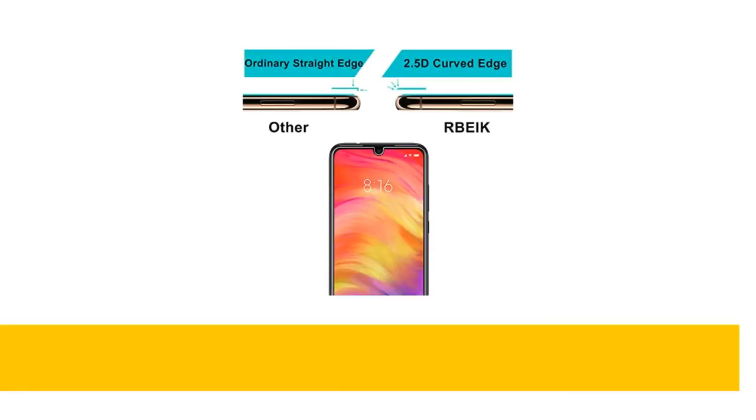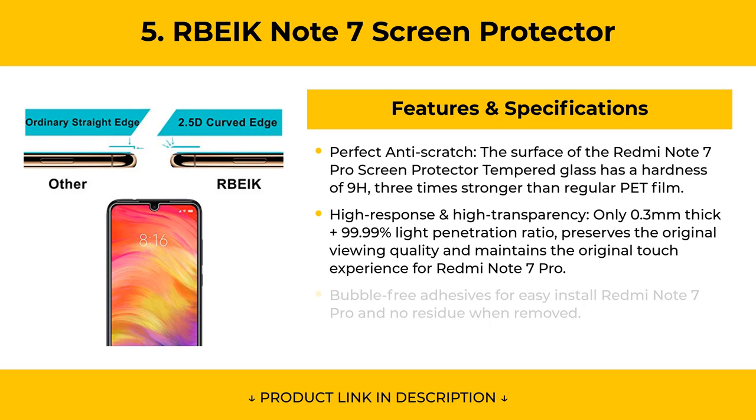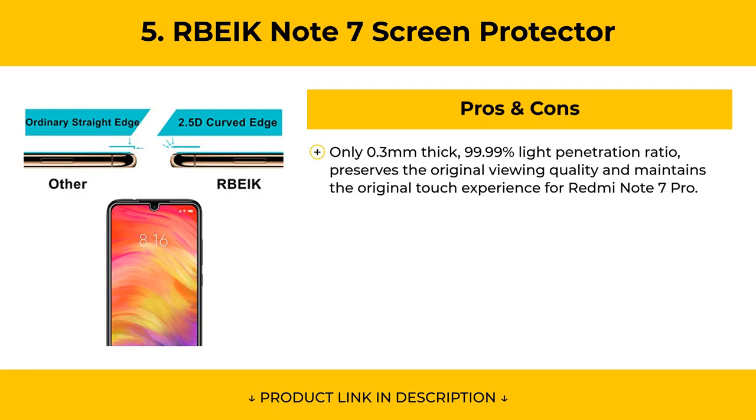At Number 5, the R-B-E-I-K Note 7 Screen Protector surface has a hardness of 9H, three times stronger than regular PET film. Even sharp objects like knives, keys, and other hard substances will not scratch it. Pros include only 0.3mm thickness, 99.99% light penetration ratio, preserving the original viewing quality and maintaining the original touch experience for Redmi Note 7 Pro.